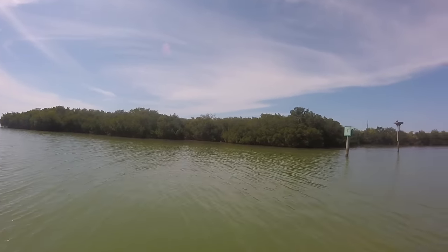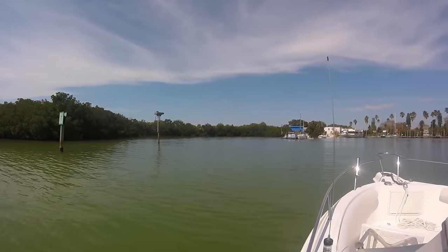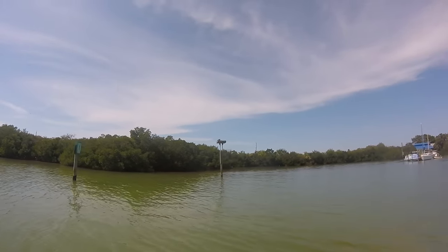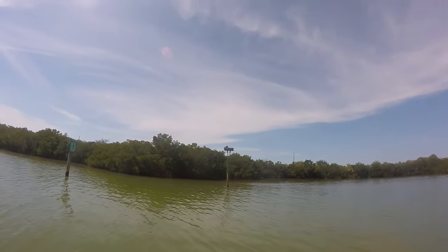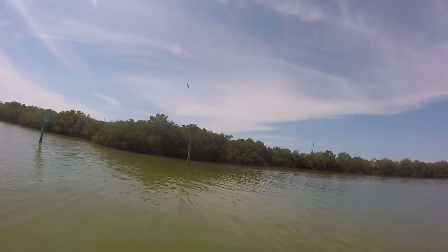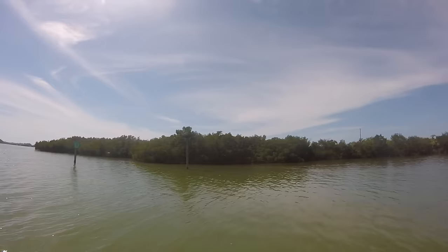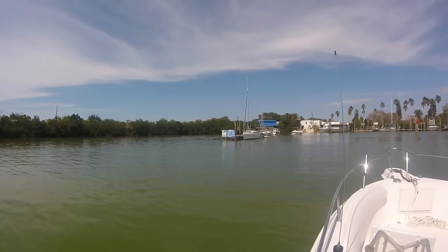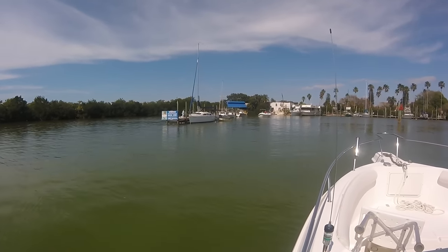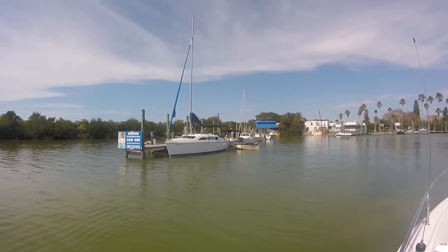These are called mangroves — they're a pain in the ass. We're trying to see if there's any space for us to stop and have a bite to eat, but you have to pull your boat up. No room at the end.